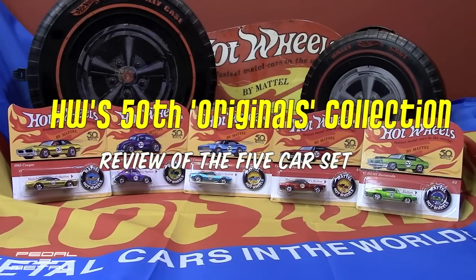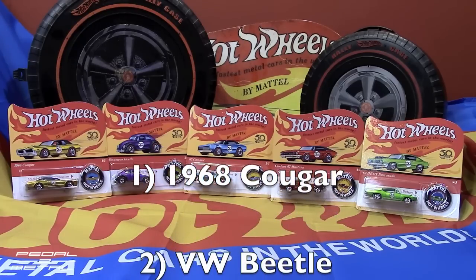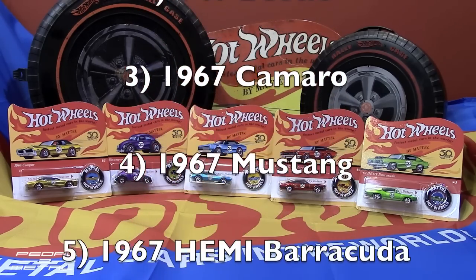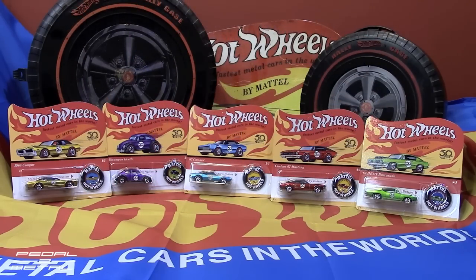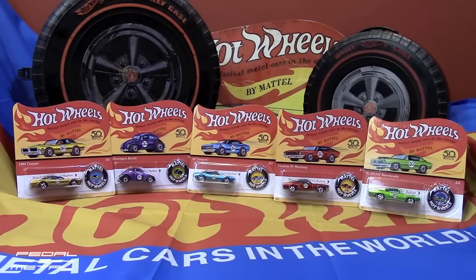Hey, what's happening everybody, this is Royce from Pedal on Metal. Welcome to my channel. Today we're going to be opening up Hot Wheels' latest five car set — their 50th anniversary set celebrating the releases of Hot Wheels in 1968. We'll open each one up and examine it closely on the turntable. I have them laid out left to right, one through five: number one is a 1968 Cougar, number two is the Volkswagen Beetle, number three is the '67 Camaro, number four is a custom '67 Mustang, and number five is a '67 Hemi Barracuda.